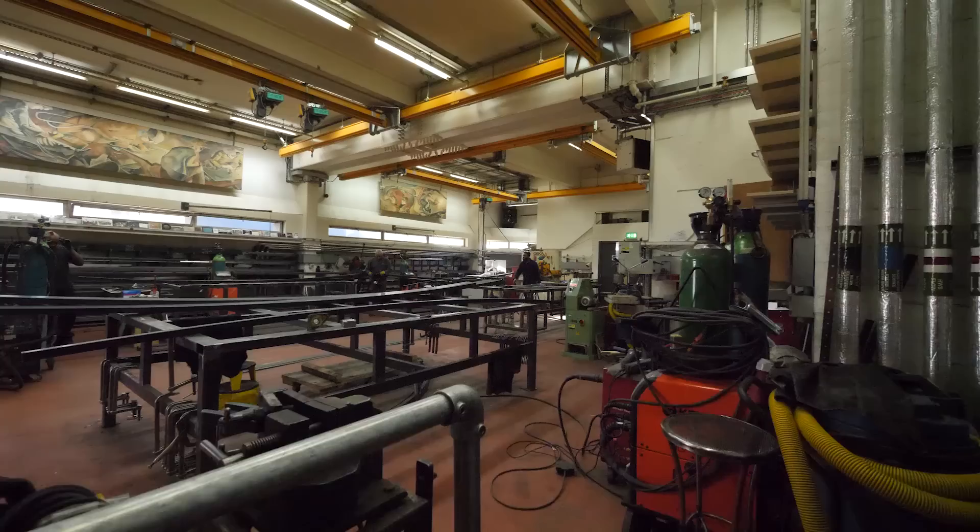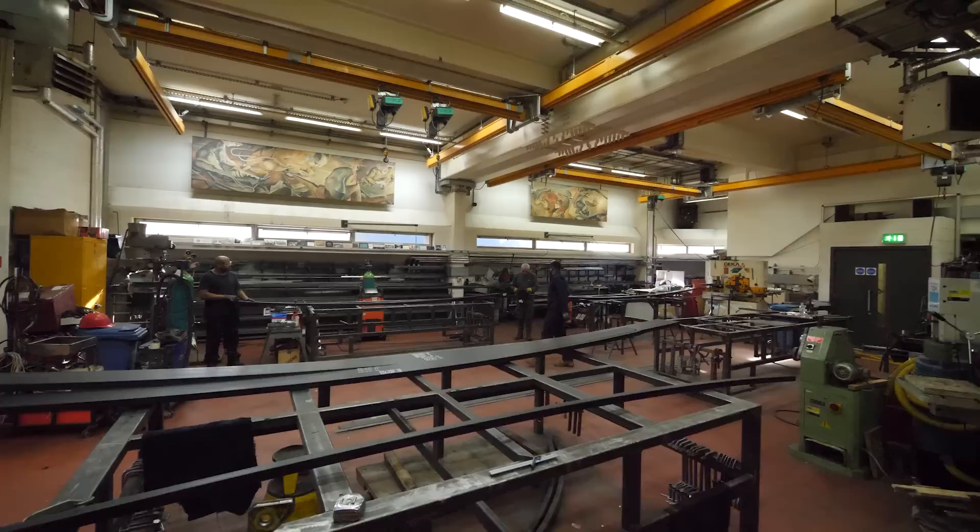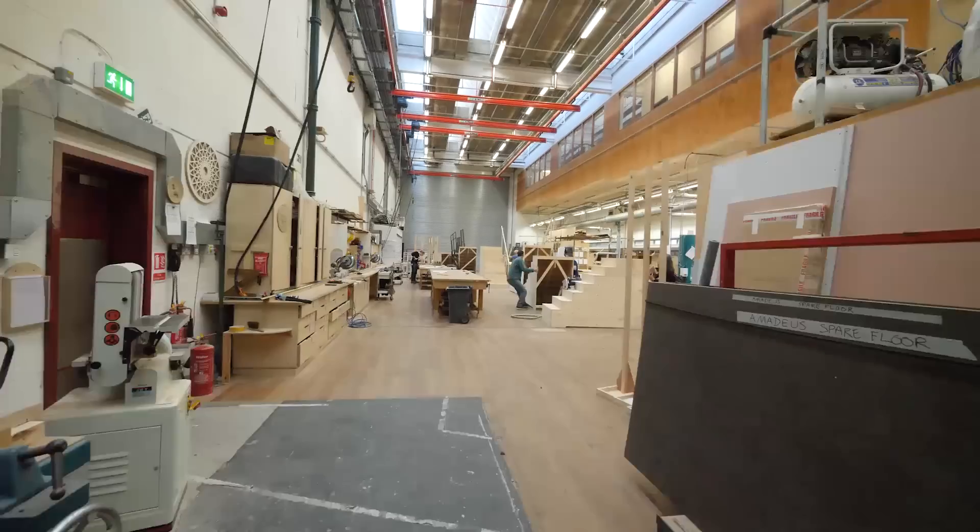This is the metal workshop. It's where they make metal frames for the sets, so that they're strong enough to carry all the weight of lots of people and objects.